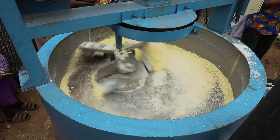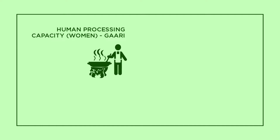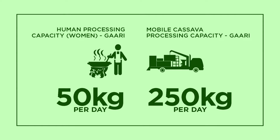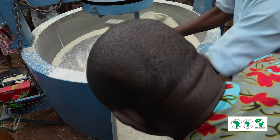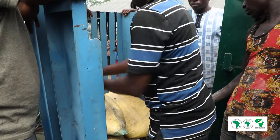If it's roasting 250 kg in eight hours, you can imagine what it's going to roast in a day. A very good woman produces about 50 kg through manual labor, but this particular equipment can produce almost five times what the women can produce. For Garri production, it's about 2.8 tons of roots processed, and in the case of cake, it's about 8 tons.